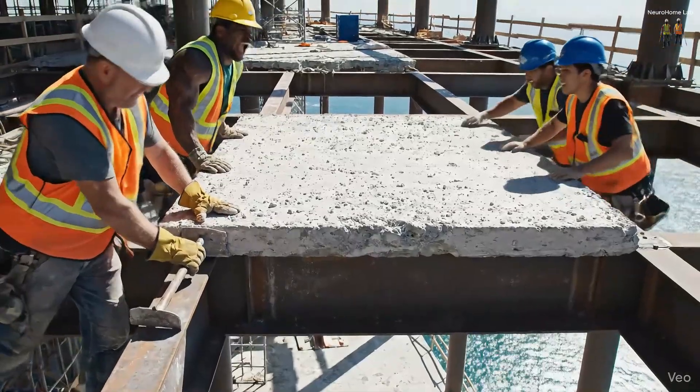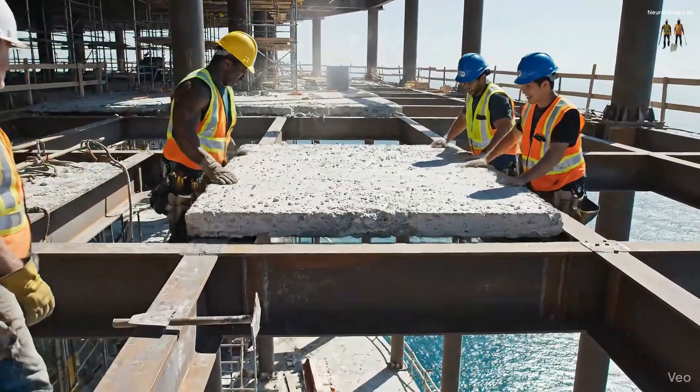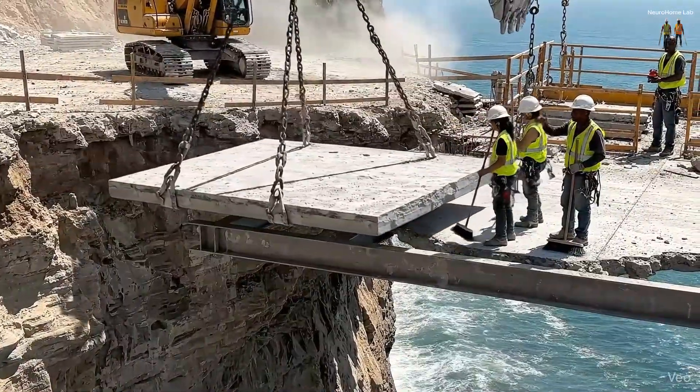All right, keep it coming — almost there. Push. Watch the rebar, slide it in a little lower. Watch that beam. Looks good, keep coming. All right, lock it in.